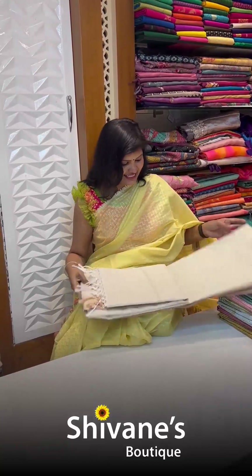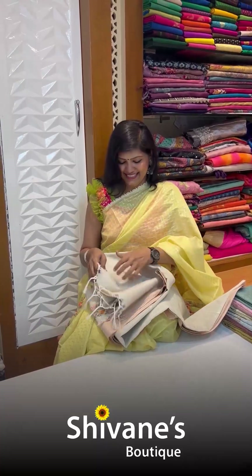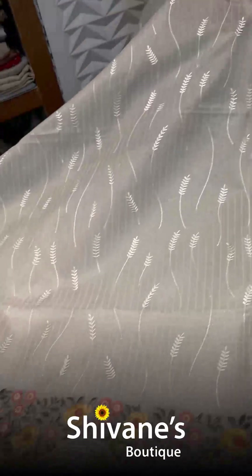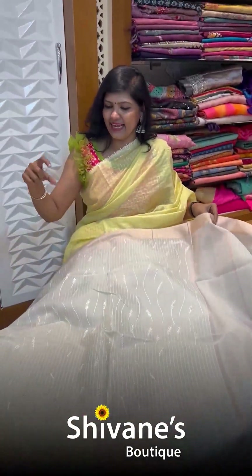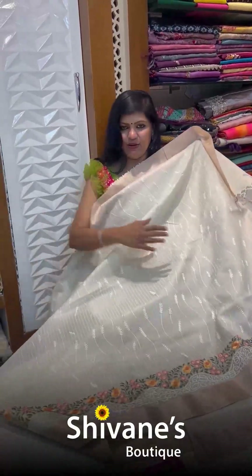Next comes an organza saree with embroideries. Let me open the saree — the entire saree comes this way. You have embroideries and a nice collab-style border with embroidery. Here is the blouse for this lovely saree. I love this white one — I'll keep this on me and show how beautiful it looks.